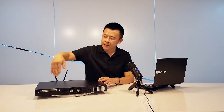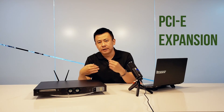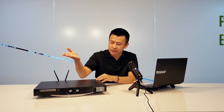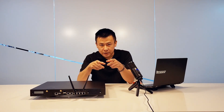Moving to the rear side, you can see this is a full PCIe expansion slot. If your requirements call for additional PCIe expansion, this is perfect for you.